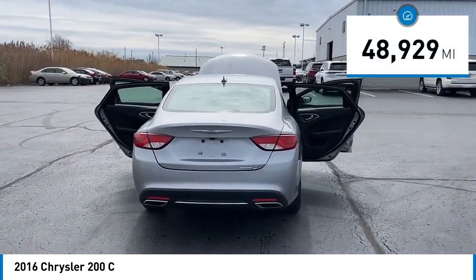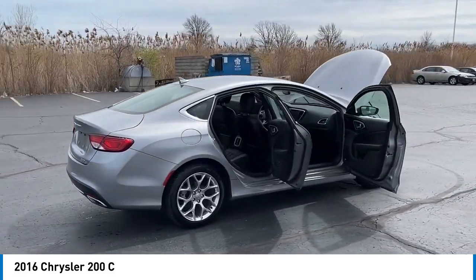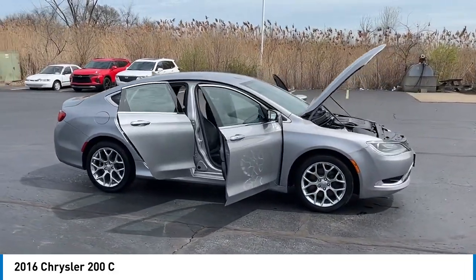This vehicle has less than 50,000 miles. Here are some of this vehicle's great options: alloy wheels, brake assist, remote keyless entry, fog lights, and 4-wheel disc brakes.